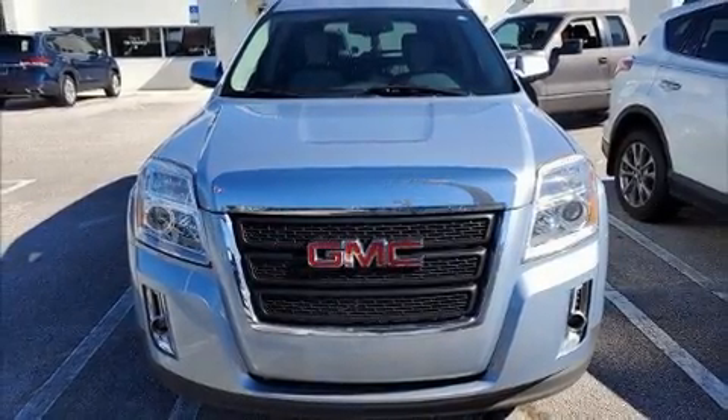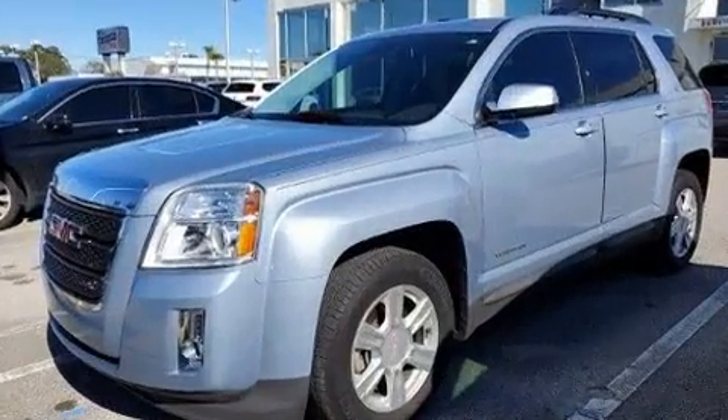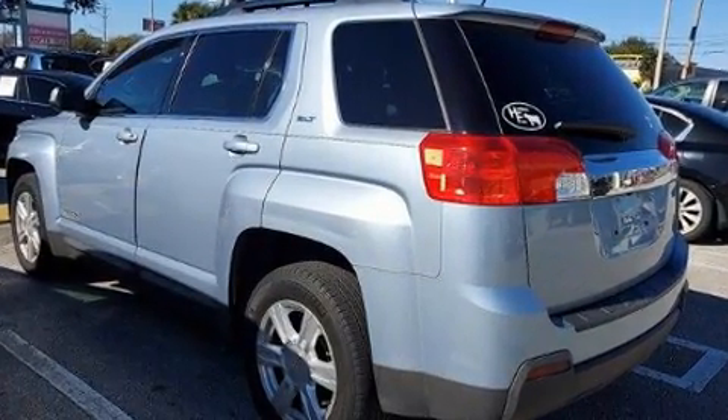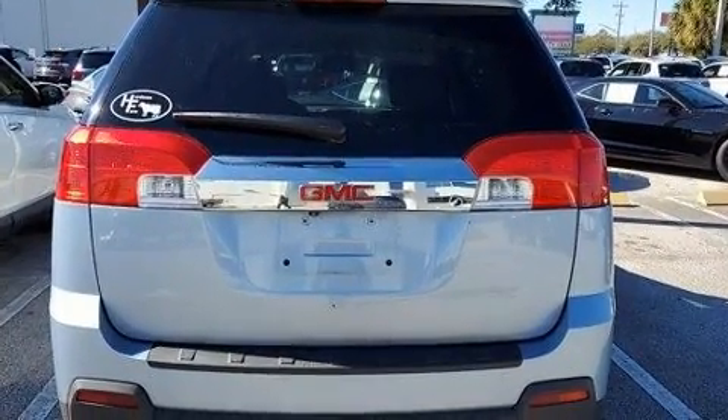Take command of the road in the 2015 GMC Terrain with just over 40,000 miles on the odometer. This four-door sport utility vehicle prioritizes comfort, safety, and convenience. Smooth gear shifts are achieved thanks to the efficient four-cylinder engine.